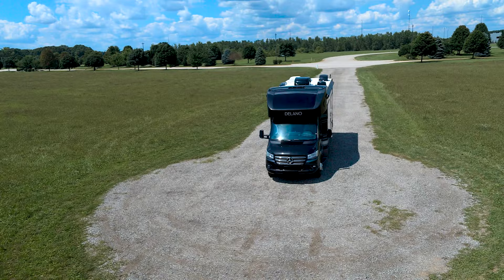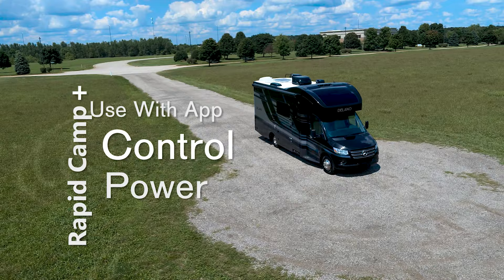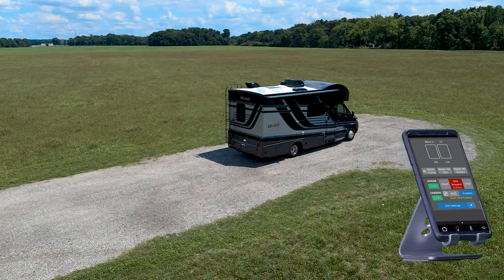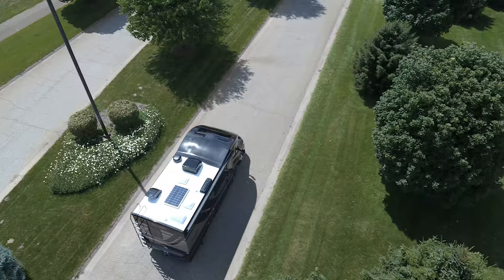Check your power from the 30-amp shore power or the auto gen start on the optional diesel generator — you also have a 1,000-watt entertainment inverter. Check the tank levels, turn on the LED lights in the area you need, extend or retract slides, turn on the 15,000 BTU AC with optional heat pump, and even extend or retract your power awning. You can control it all from either the full-color touchscreen inside or from the mobile app outside.